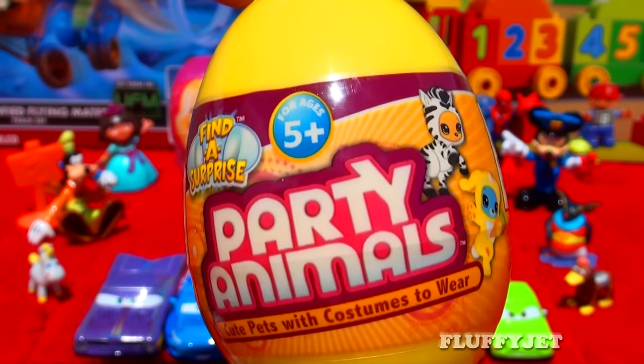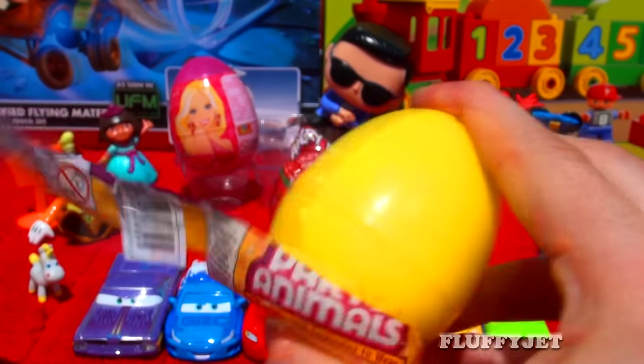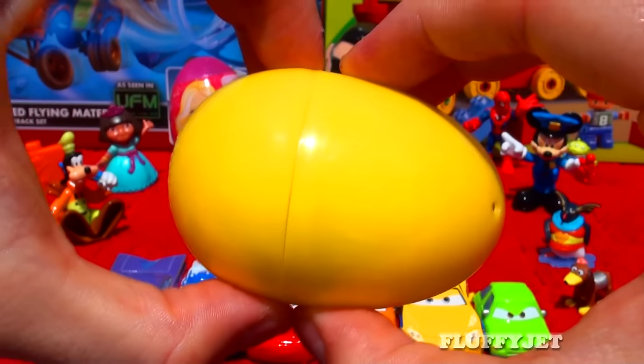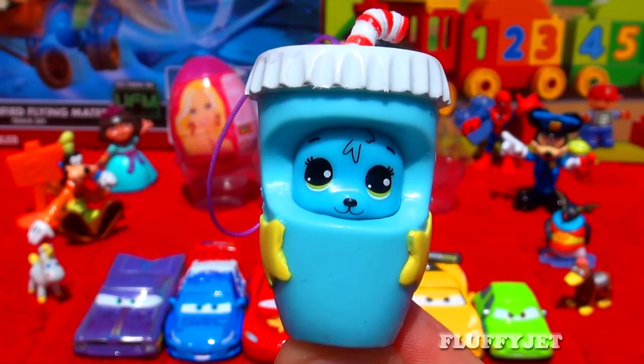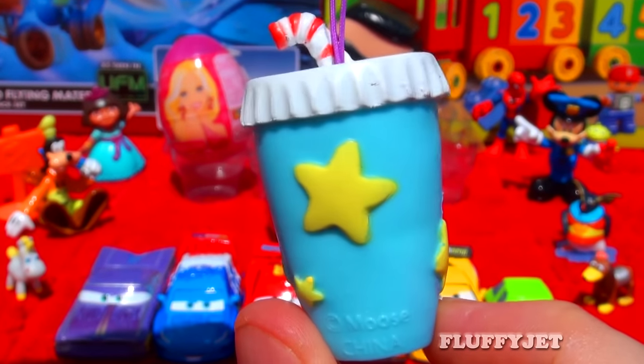And here we have egg number seven — a Party Animal surprise egg. Let's unwrap this egg together and see what's inside. And here we have possibly the cutest thing of this unboxing: a party animal dressed up as a star-lit soda cup. Dream time.